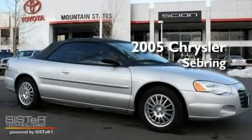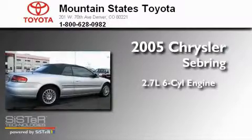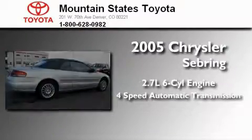This is a 2005 Chrysler Sebring. It has a 2.7 liter 6-cylinder engine and a 4-speed automatic transmission.